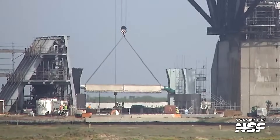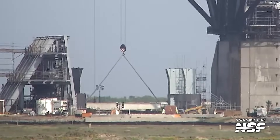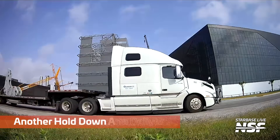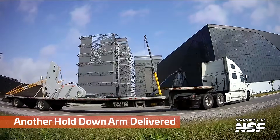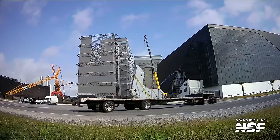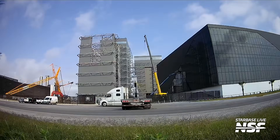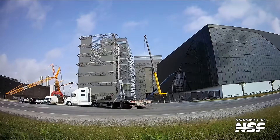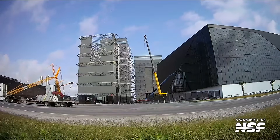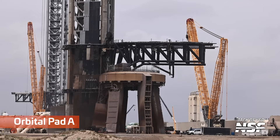Here's that flame diverter cap over at Pad B, going on top of the two sets of Brontosaurus ribs — the flame bucket piping that they installed. And here's a different type of hold down, much bigger than the hold down arms we saw on the turntable. These are bound for the second launch mount, and you can sort of see where some of the holes create pivot points or joints on those things.